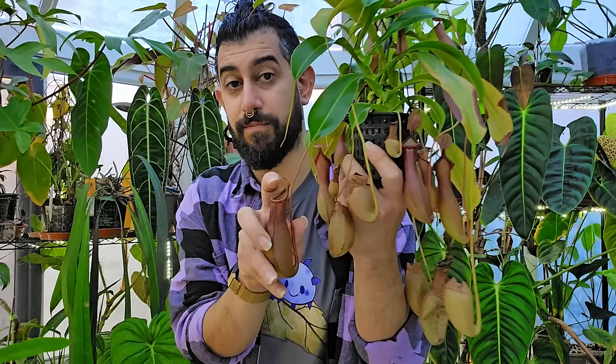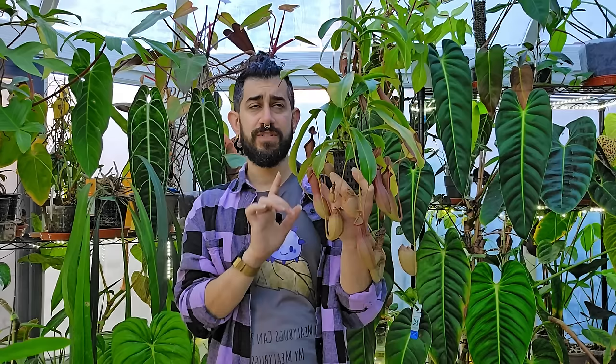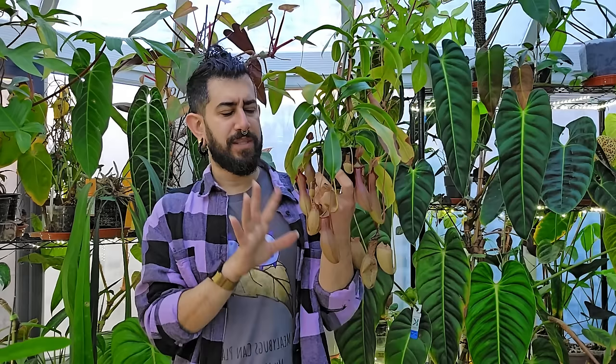This one specifically is one of the most common nepenthes you'll find in stores — the Nepenthes x ventrata. It's a plant a lot of people are interested in when they want to take the next step. In terms of speed of growth, it's a relatively fast-growing plant — it surprised even me.